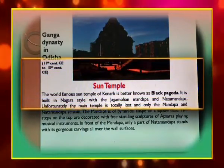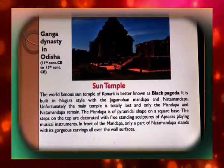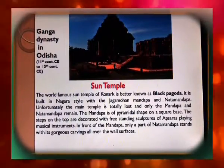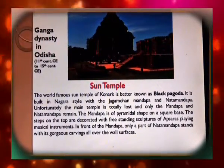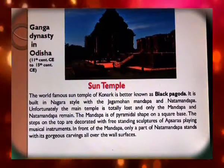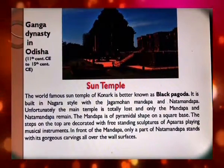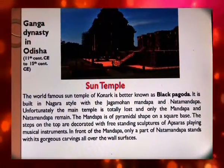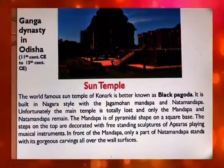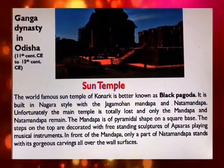Now we are moving from the southern part to the eastern part of India. The Ganga dynasty of Odisha ruled from the 11th to 15th century Christian era. The world-famous Sun Temple of Konark is better known as the Black Pagoda. It is built in Nagara style with the Jagmohan Mandap and Natamandap. Unfortunately the main temple is totally lost and only the Mandap and Natamandap remain. The Mandap is of pyramidal shape on a square base, and the steps on top are decorated with freestanding sculptures of apsaras playing musical instruments.